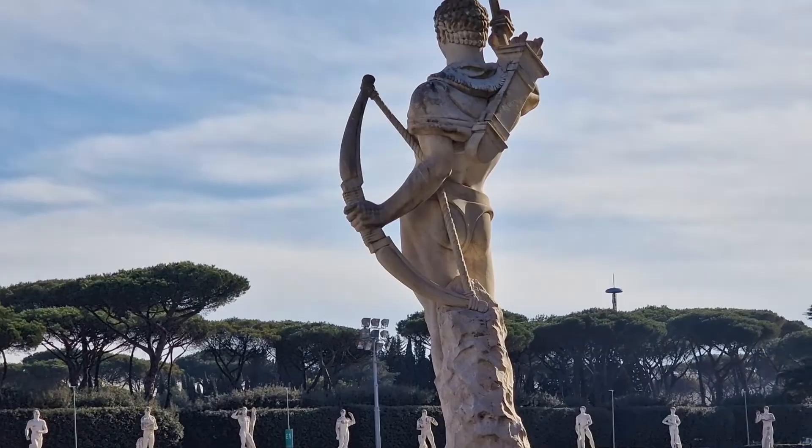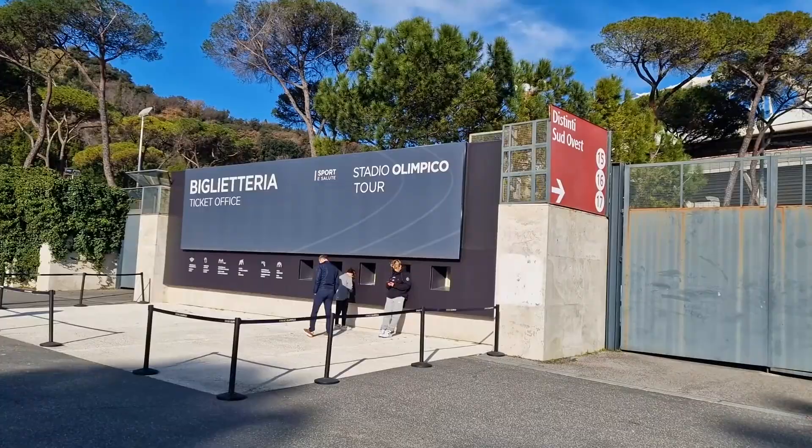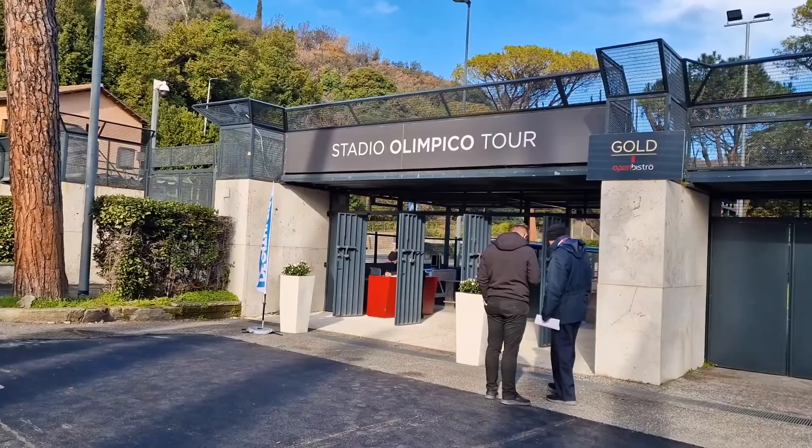To get to the stadium tours, you'll need to go to the south side of the stadium. If you haven't already bought tickets, you'll need to do it at the ticket office, which is located at Curva Sud. Once you've bought your ticket, the stadium tour starts at the south-west corner of the stadium, where it says Stadio Olimpico Tour.